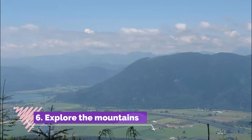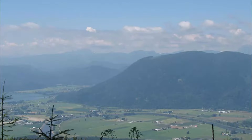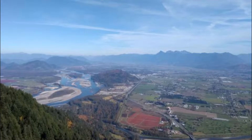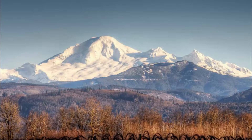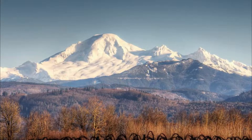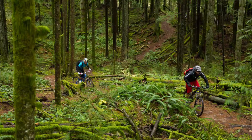Number six: explore the mountains. Go hiking at Sumas Mountain, which sits just northeast of Abbotsford. The hiking trail is 13.5 kilometers round trip and takes around 6.4 hours to hike. Hike along the trail and explore the mountains while enjoying the magnificent views. There is no camping along the trail, so plan to make a day of it.